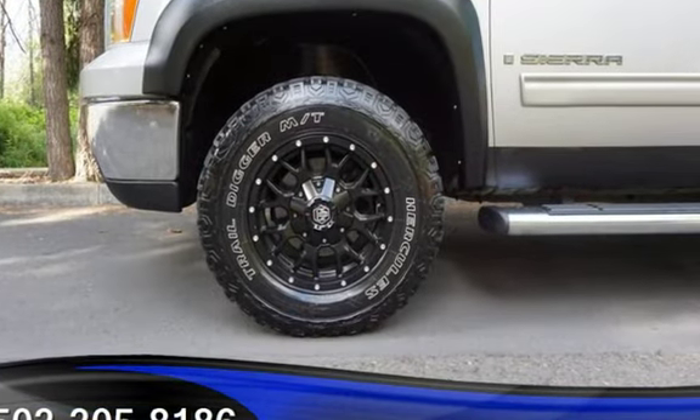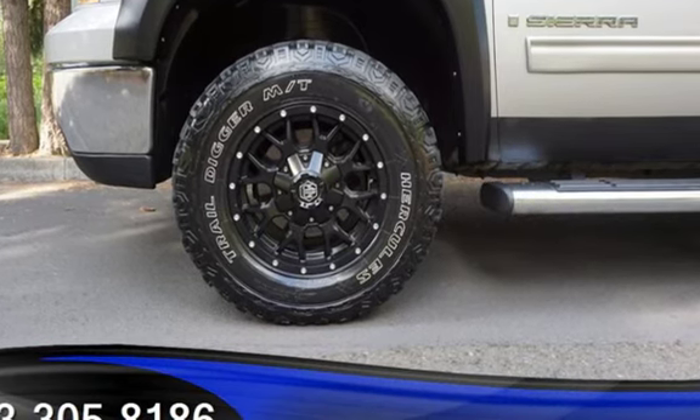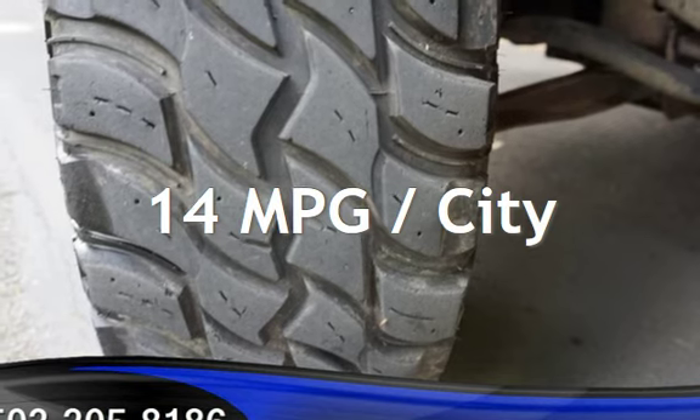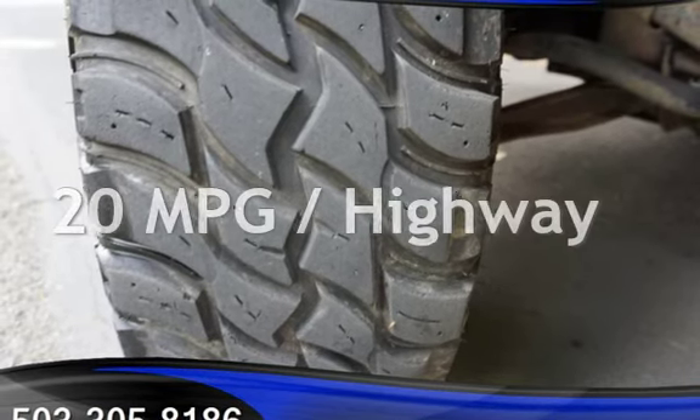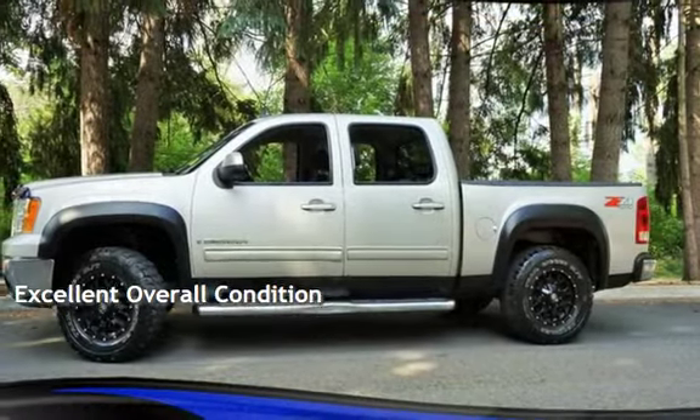This GMC has less than 144,000 miles on the odometer. Estimated fuel economy for this vehicle is 14 miles per gallon in the city and 20 miles per gallon on the highway. This vehicle is in excellent overall condition.